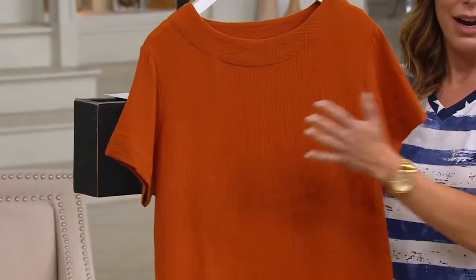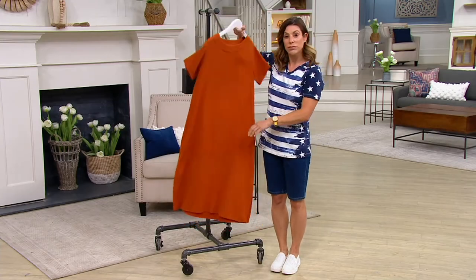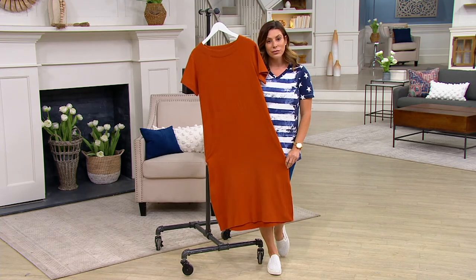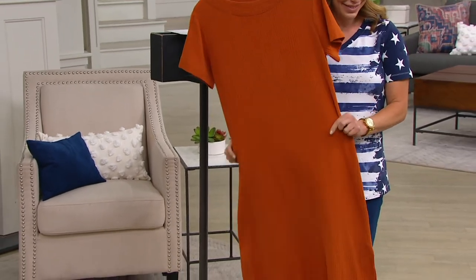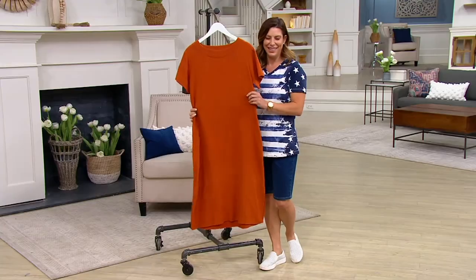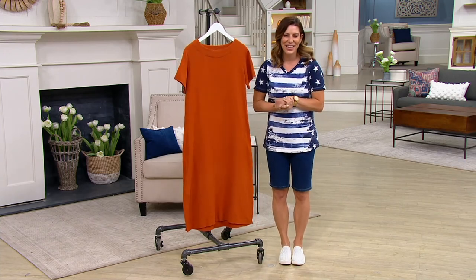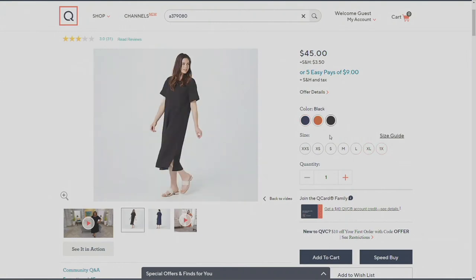It's got a beautiful round neckline, nice coverage on the sleeves, and a gentle release over the body — so you could even wear this as a swimsuit cover-up. It's a pull-on style. I could see this with some big chunky wooden jewelry, a great straw sandal, a straw bag, and a wide-brim hat. Item number 8379080 — copper brown right here, plus navy or black to choose from, in extra extra small through 3X.